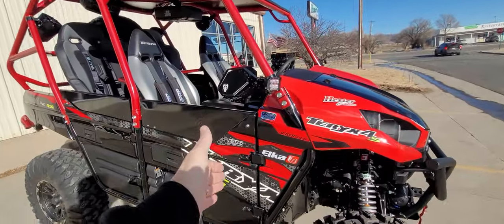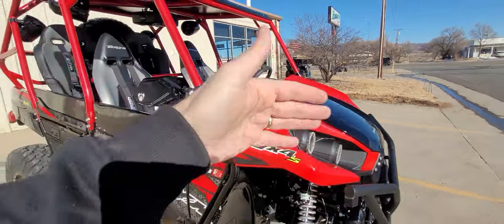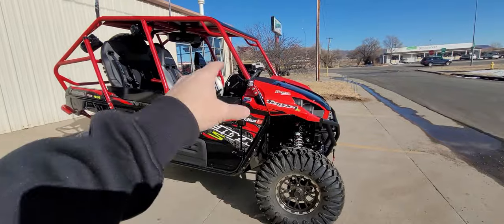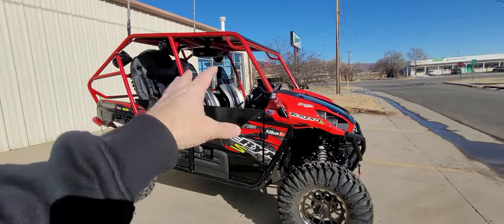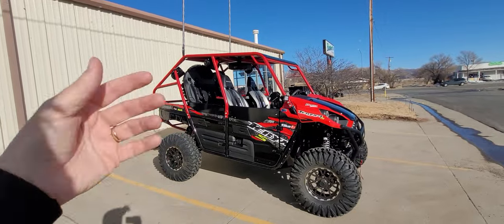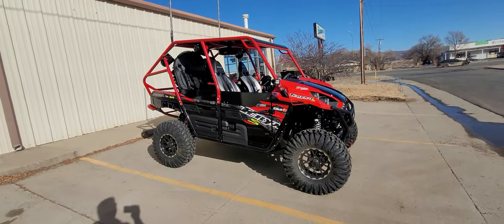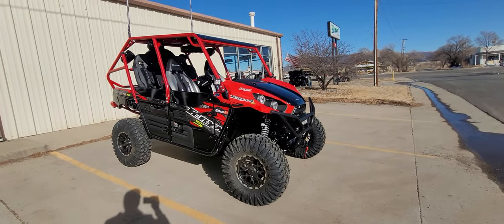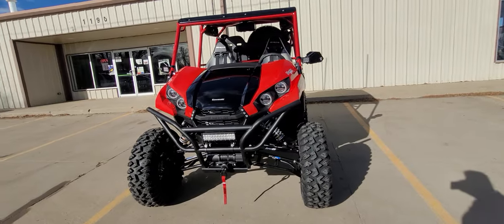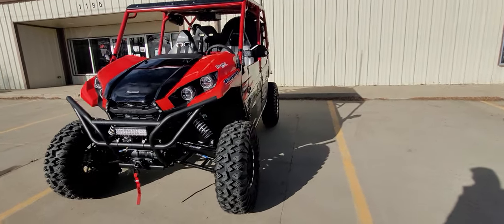Almost forgot — we have Stage 3 clutching from the ground up, all machined. We also did an ECU flash from the ground up to match everything, including the exhaust. They knew the exact build: Uni air filter, Trinity Stage 5 dual exhaust, the clutching, tire size, everything. How the machine will be driven, where it'll be driven, what terrain — the goal is for it to cruise 55 to 60 mph on 32s with a top speed a little over 60, so he can drive at road speeds on the Arizona roads.